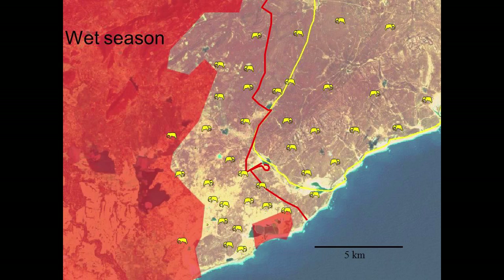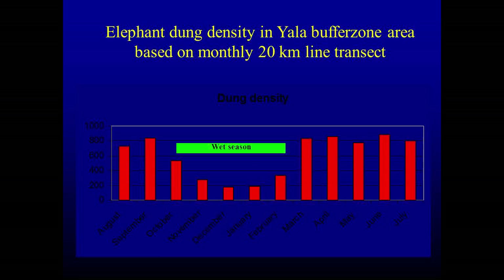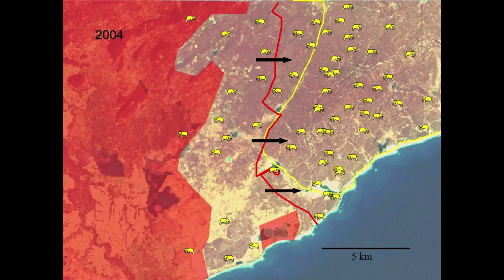In the wet season, elephants used to go into the park. We used to do what are called line transects — you walk through the forest in a line and count the number of elephant droppings or dung piles, which gives you an idea of how many elephants are there. Elephant dung density used to be quite high in the wet season and also high in the dry season. By observation, we thought there were about 150 to 200 elephants coming out of the park during the dry season into what we call the buffer zone — about two-thirds of the elephants in Block 1.